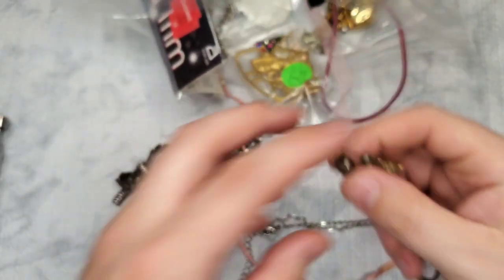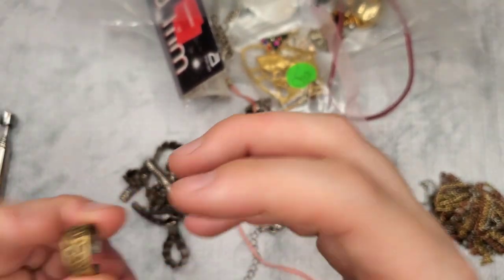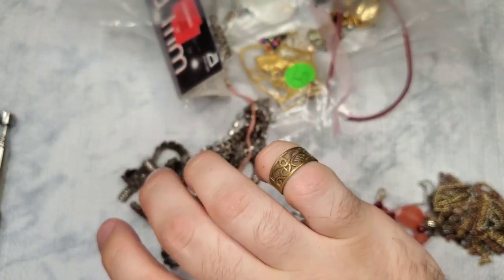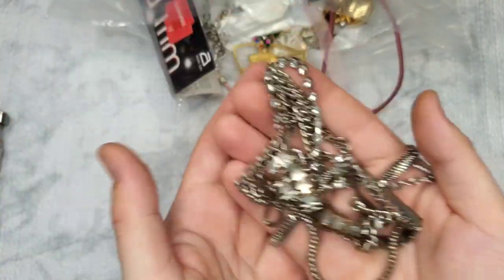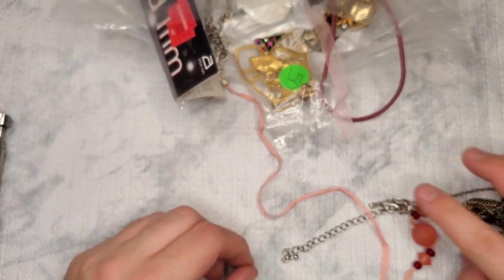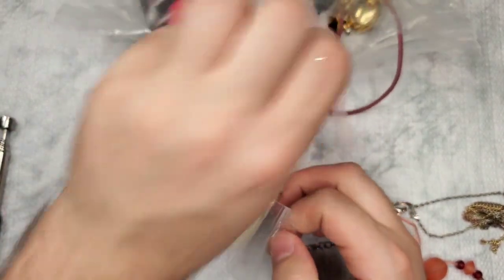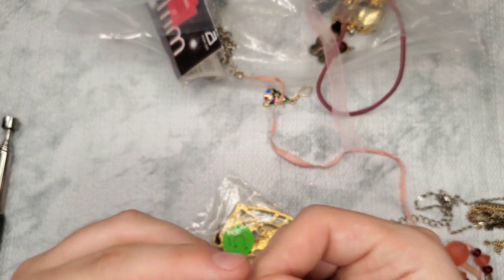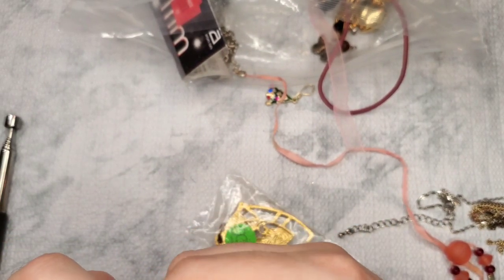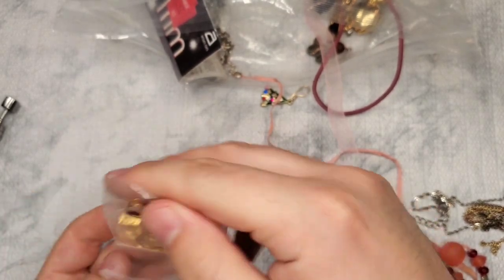I think this box has already paid for itself with those two sterling rings and possibly that watch. This one I don't see markings on. This one is going to craft — copper is coming through like crazy and one of the strands is broken off. Honestly, I did not have high expectations when I bought this. I knew it was a risk because it was only $15, but I figured it was worth the gamble.